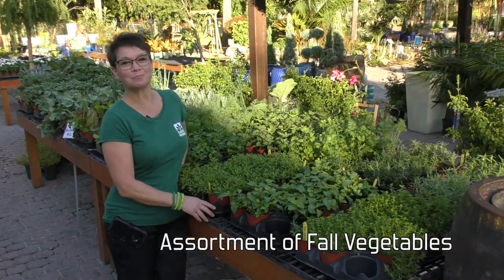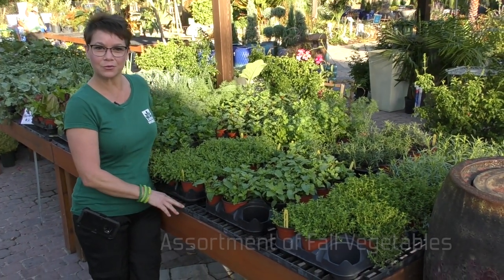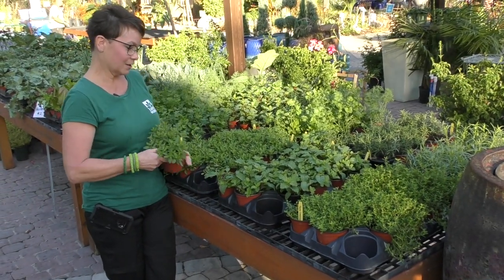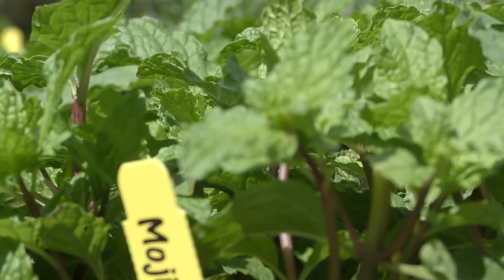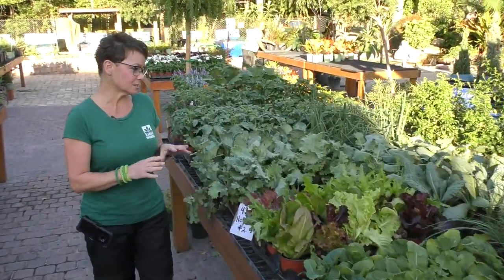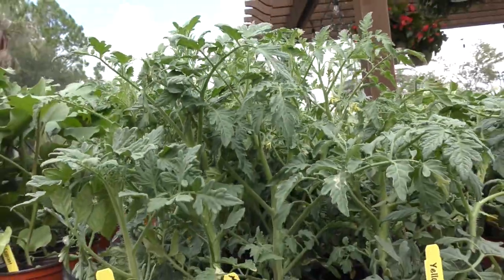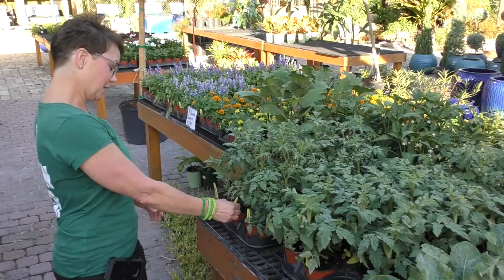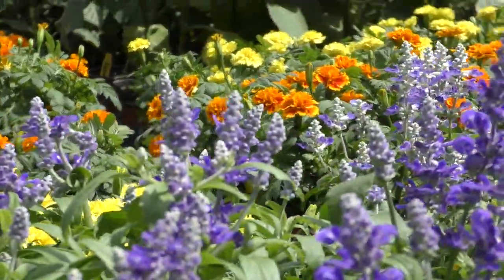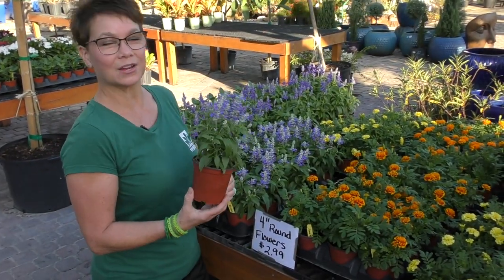We've also brought in these beautiful four inch herbs and veggies this week. They look very robust and healthy in their four inch containers. I've got oregano, mojito mint, cilantro, and parsley. We've got kale, some greens, chives, patio tomatoes, cherry tomatoes, and yellow pear tomatoes. Beautiful selection. If you're looking for some fantastic four inch flowering plants, we've got a great selection as well.